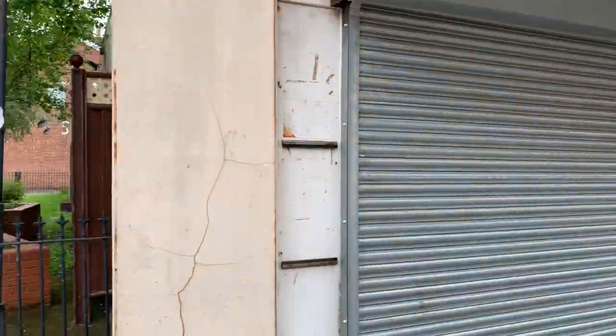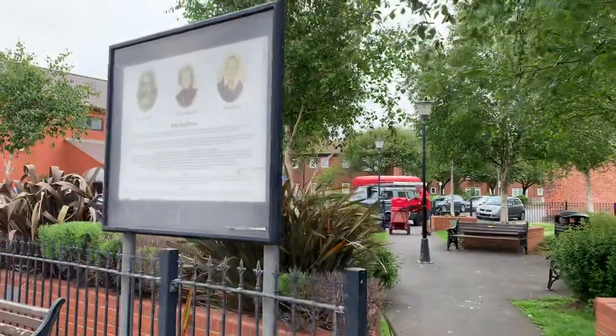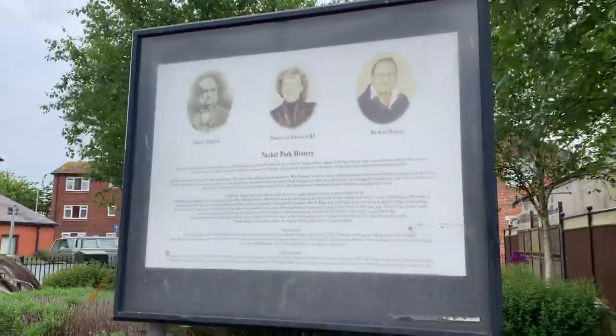The town of Fleetwood began to be built in 1835 and it was created by local landowner Sir Peter Hesketh Fleetwood.